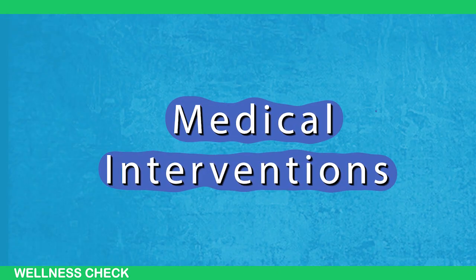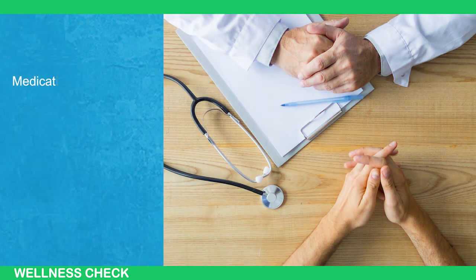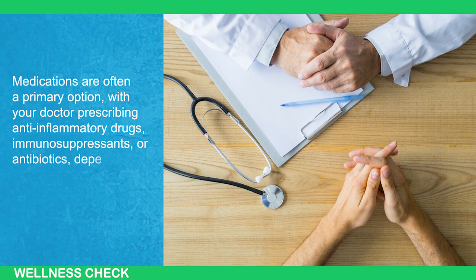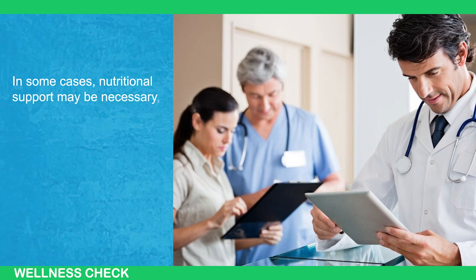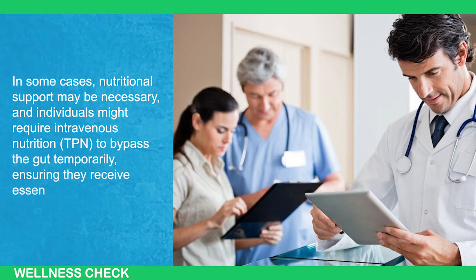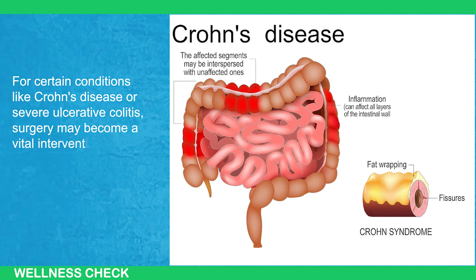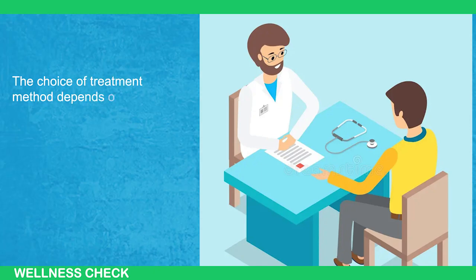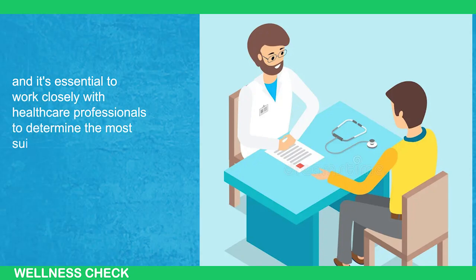In the management of gut-related conditions, several medical treatment approaches may be considered. Medications are often a primary option, with doctors prescribing anti-inflammatory drugs, immunosuppressants, or antibiotics depending on the specific condition and its severity. In some cases, nutritional support may be necessary, and individuals might require intravenous nutrition or TPN to bypass the gut temporarily, ensuring they receive essential nutrients. For certain conditions like Crohn's disease or severe ulcerative colitis, surgery may become a vital intervention, helping to alleviate symptoms and improve long-term health outcomes.